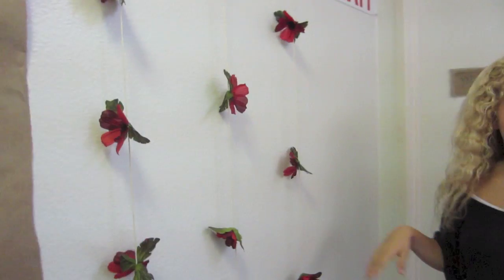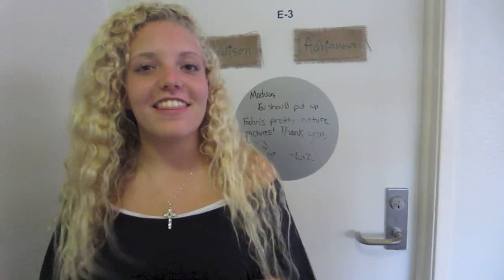I'm Fallon and welcome to E-Suite. We have all this beautiful stuff. All of it was arranged by Madison and Adriana who live in this room right here, and they've done such an awesome job.